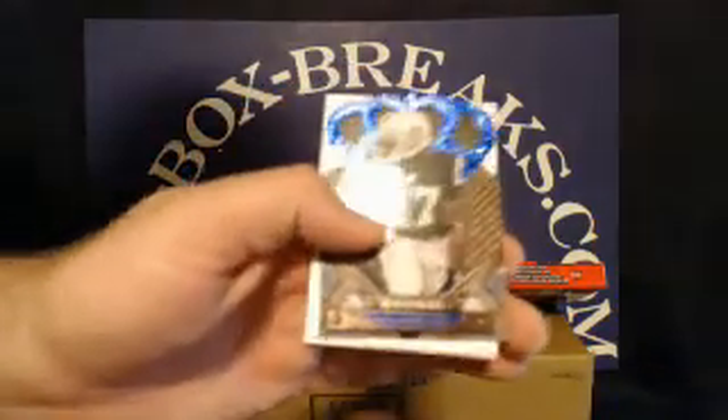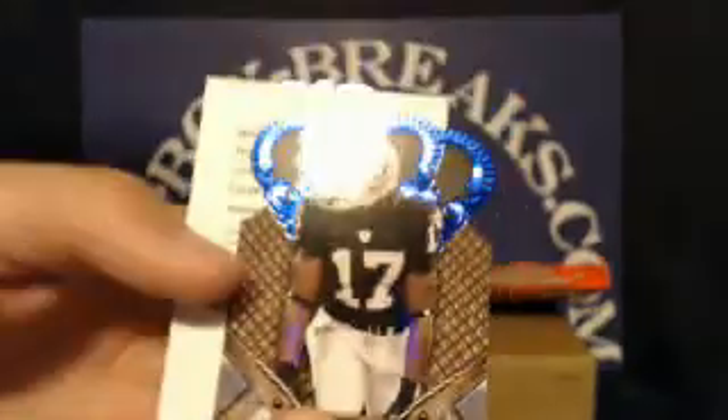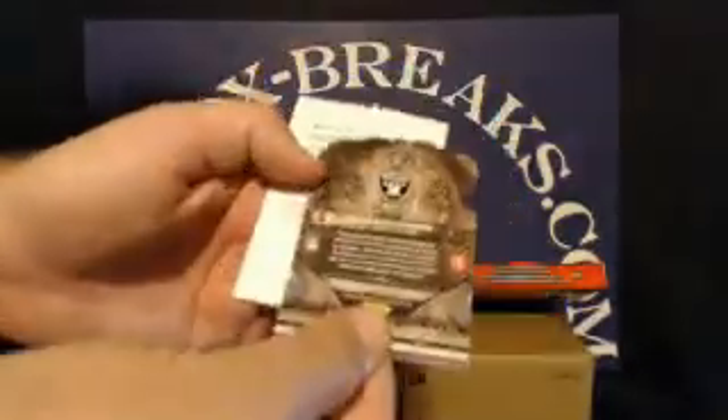Up first, we have a blue parallel Crown Royal rookie — Denarius Moore for the Raiders. This one is number 27 out of 100. Raiders tonight are going to new customer JODC. Glad to have you, nice hit! Second card is a signature gold redemption, card number 101. Smaller print redemptions sometimes take a little bit longer to get focused, but we'll give you a good look at it. Take a look at the checklist and see who 101 is.